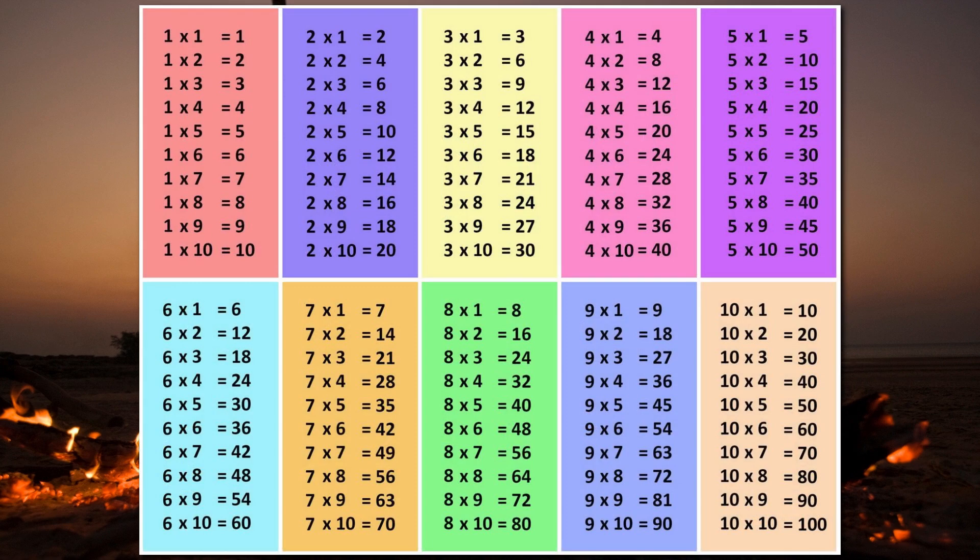In modern-day schooling, students typically learn multiplication through the use of times tables. No surprises there. So for example, two times four equals eight. You can just think of it as two groups of four and then add them together using your fingers if you wanted to.